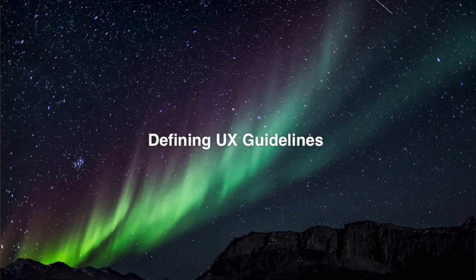We defined UX guidelines. They're very simple. The first one is: keep it simple. The second: don't make me think. And the third: focus on the content.